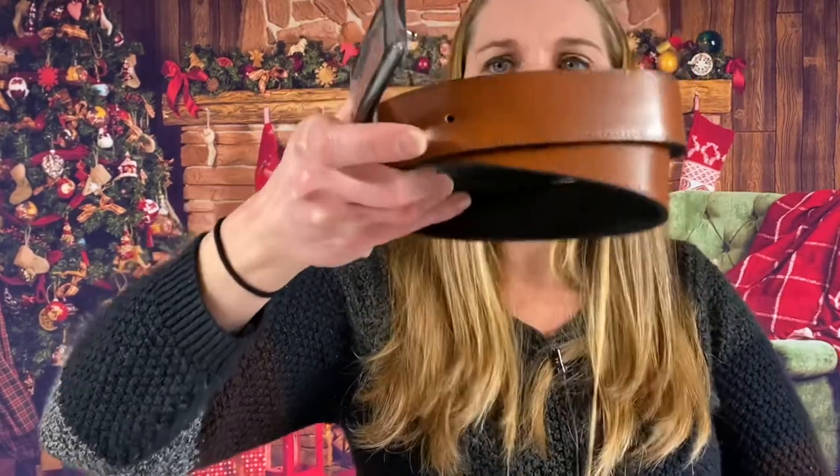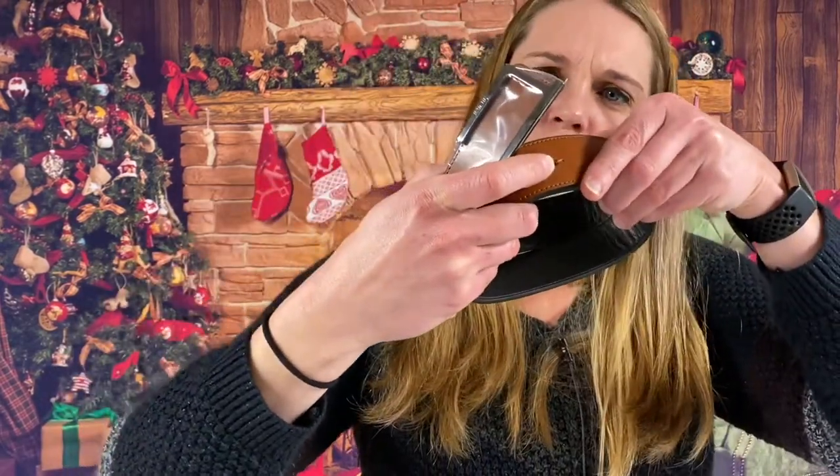It looks like we did get another one of these — the reversible Trumi belt. Again, it's black or brown and it is size 34.